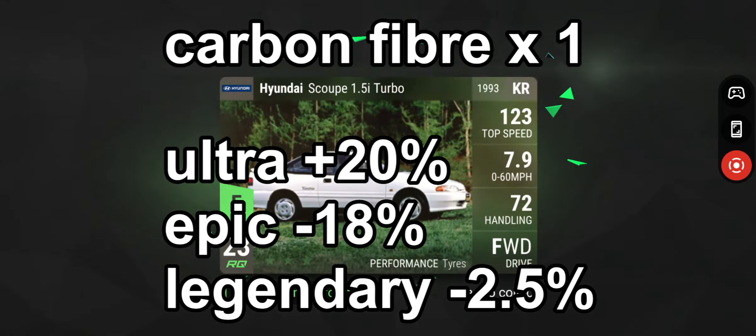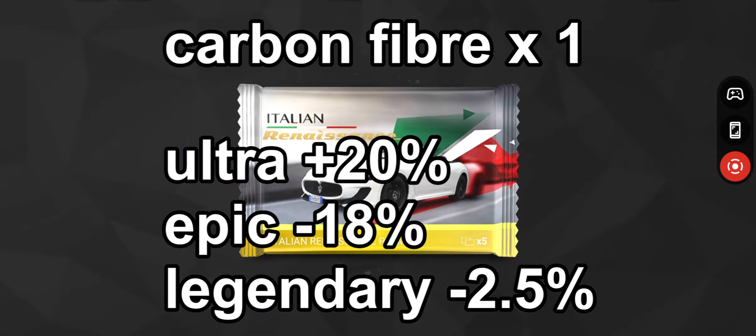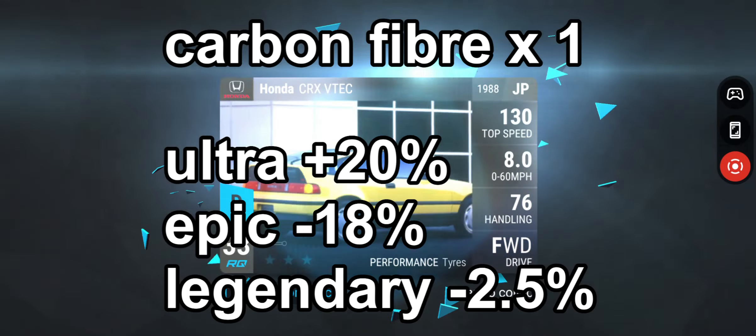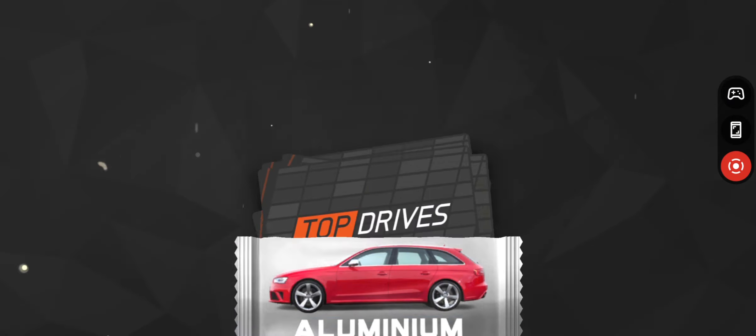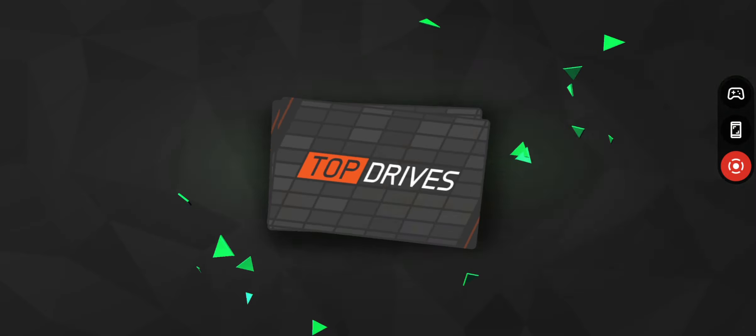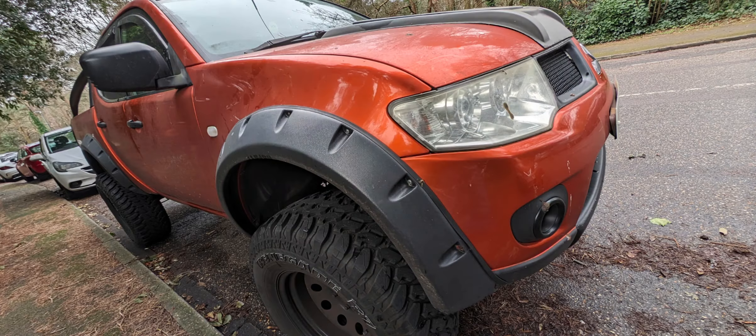Looking at the carbon fiber packs — we've only got one of those, and it was 100% ultra rare. So we've got plus 20% for ultra rare, minus 18% for epic, and minus 2.5% for legendary. Again, absolutely atrocious. All the packs we got this week were absolutely terrible — not really worth having, to be honest.